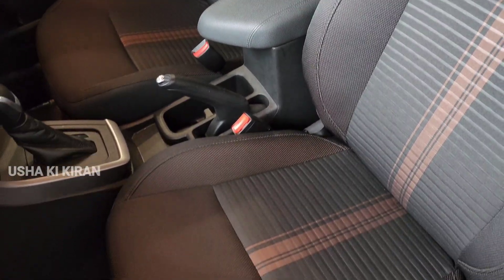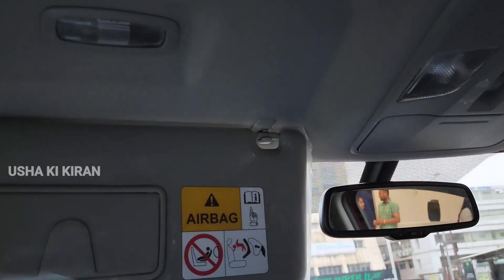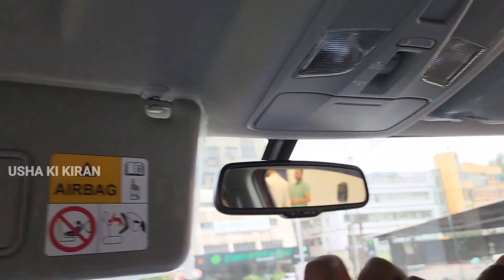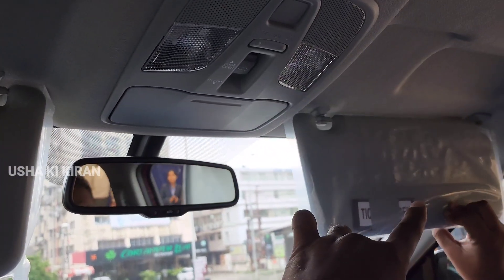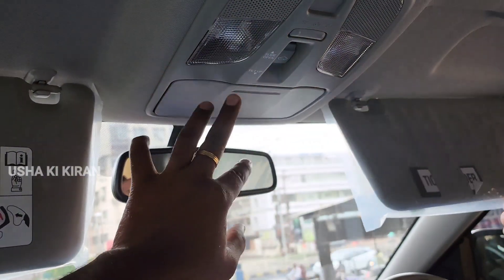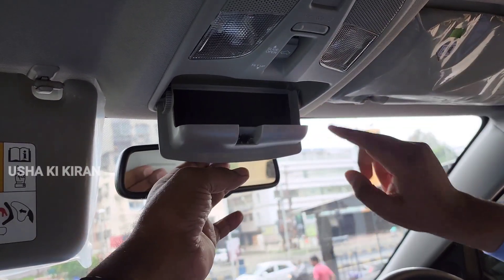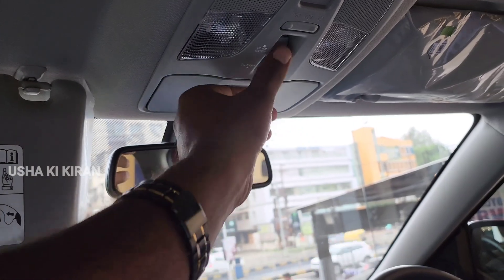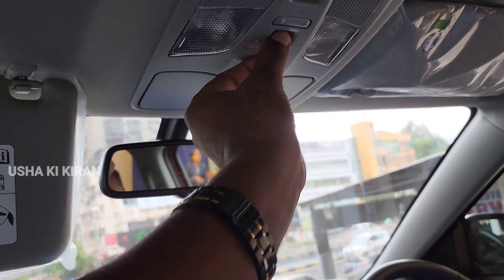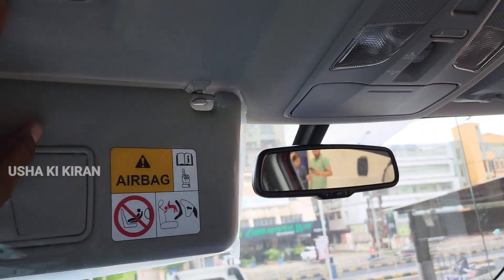You can purchase and also go for a test drive of the car. There is a sun visor and vanity mirror on the other side. There is also a ticket holder on the side.